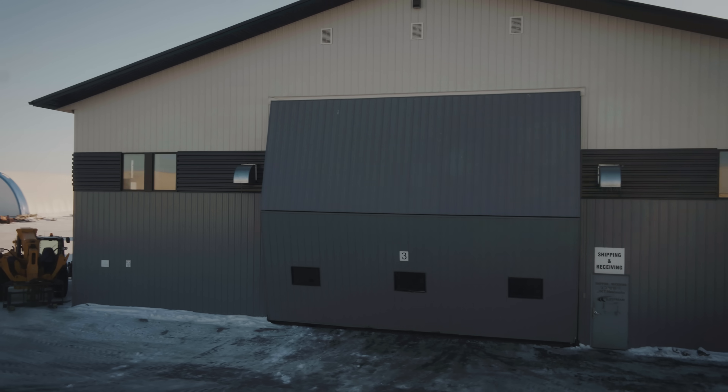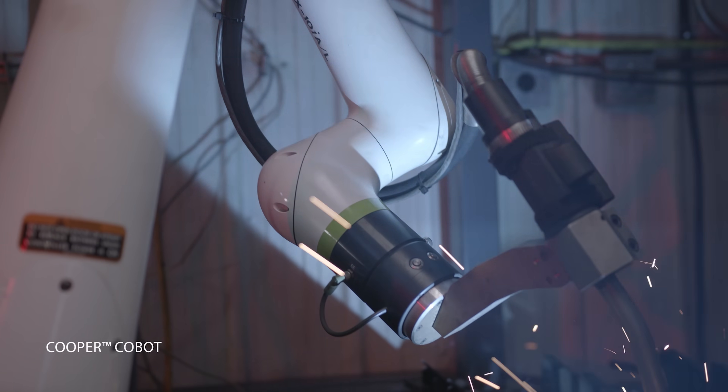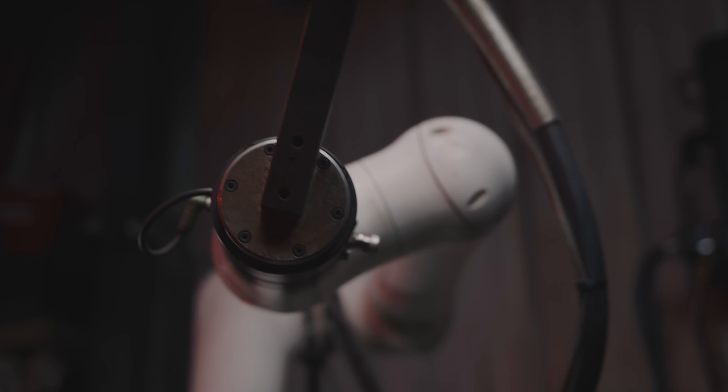Originally, our hinges used to be produced offshore, just based on the volume that we were doing, and there was just no way to bring that in-house. Once we looked into the Cobot, that was the game-changer. Once we realized we could handle the welding reliably and consistently, then we knew we could onshore our hinges instead.